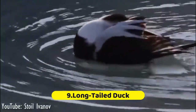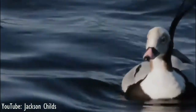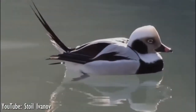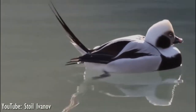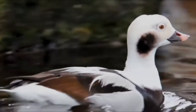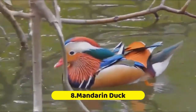Number 9: Long-tailed Duck. The long-tailed duck has fancy plumage from head to extra-special tail. This species is one of the deepest diving ducks, swimming as far as 200 feet below the surface of the ocean for food. According to the Cornell Lab of Ornithology, the species spends more time underwater than at the surface compared to other diving ducks. The long tail is actually two extra-long central tail feathers.